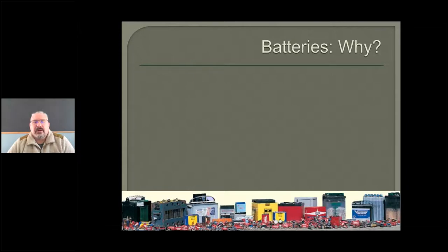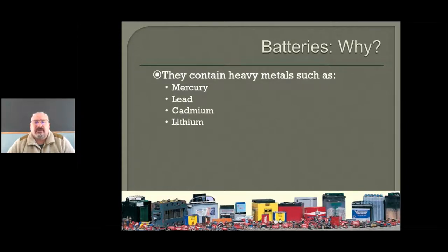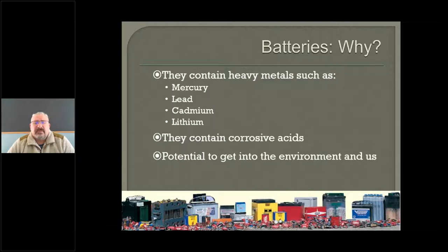So why batteries? Why are we so concerned with those? Well, one, they contain heavy metals, which are highly toxic to the human body. They also contain corrosive acids, which are dangerous to us and the environment. And they're really good at getting into the environment and us.